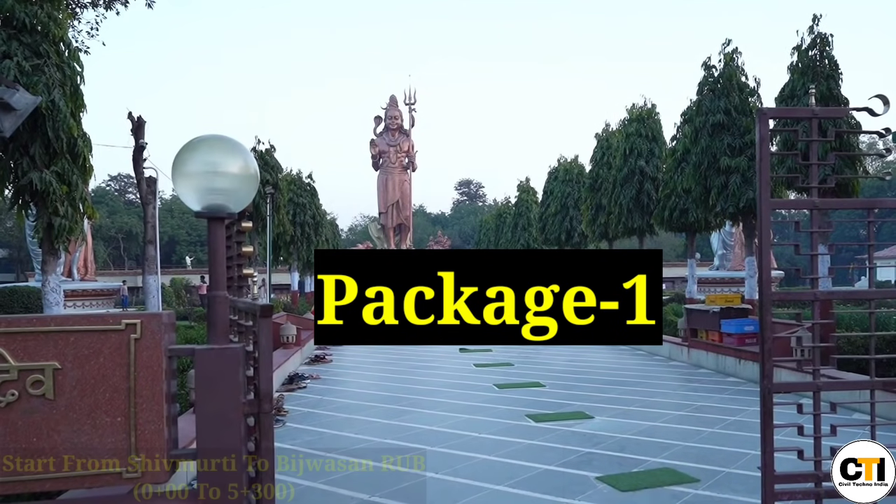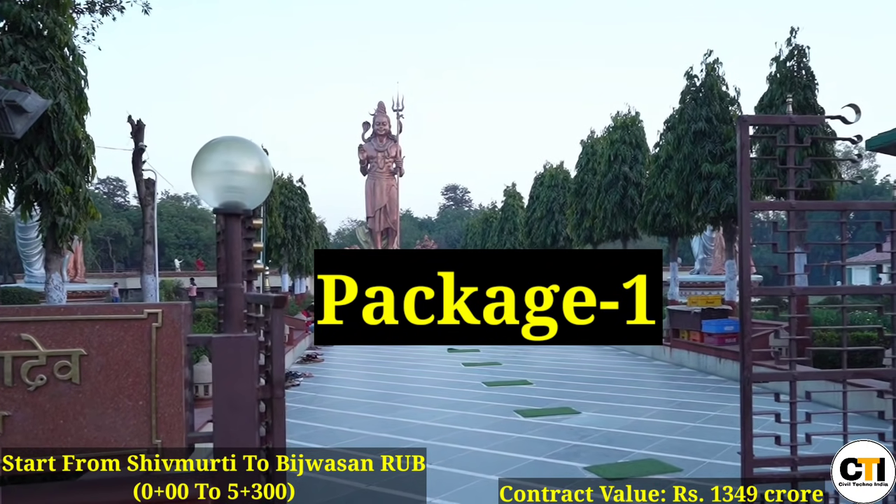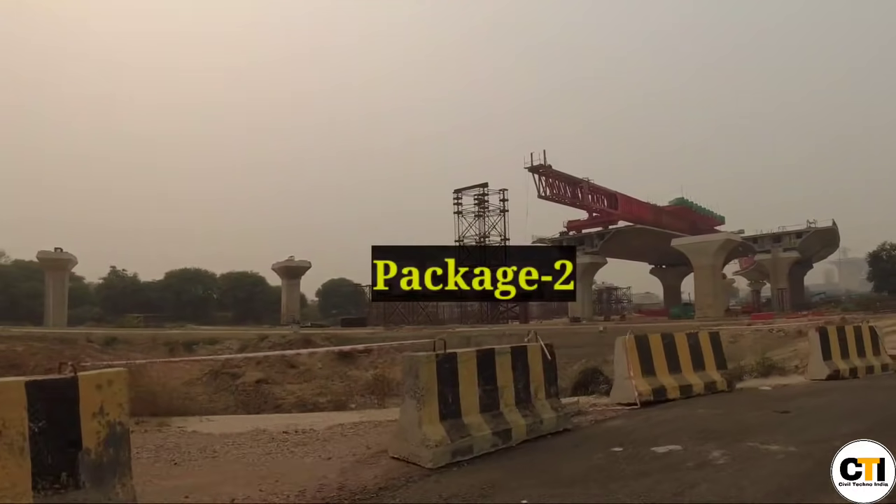Package 1 starts from Mahipalpur Shiv Murti in Delhi and goes up to Bijwasan RUB. This 5.3 km package is being built at a cost of ₹1349 crore rupees.